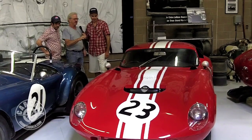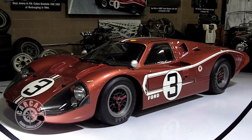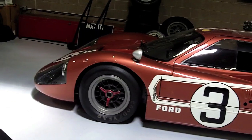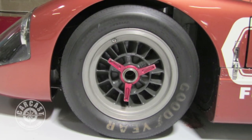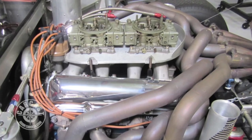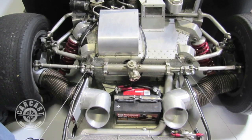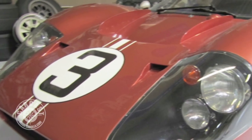Last but not least, the J car — this is the big block GT40, right? Oh yeah. I guess you'd have to say it's the ultimate in any GT40 that was built. It was obviously the last one they called the Mark Four. I remember when I saw the first pictures of this in '66 — I was just a kid in high school — and I thought it looked like a rocket ship. And it's still, 40 years later, it still looks like it's from the future.